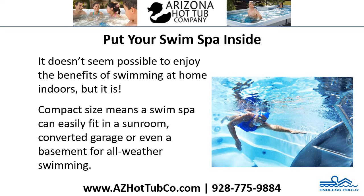Put your swim spa inside. It doesn't seem possible to enjoy the benefits of swimming at home indoors, but it is. Compact size means a swim spa can easily fit in a sunroom, converted garage, or even a basement for all-weather swimming.